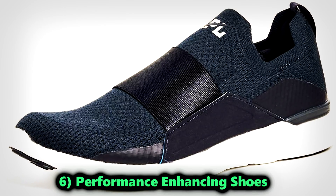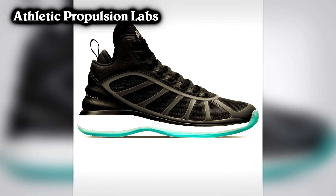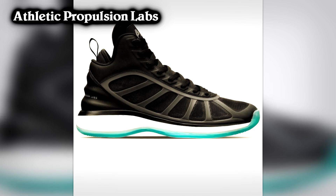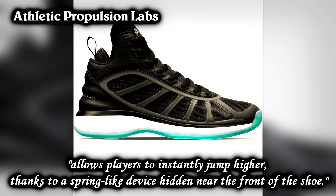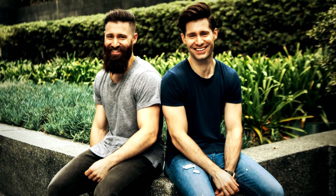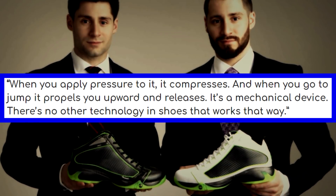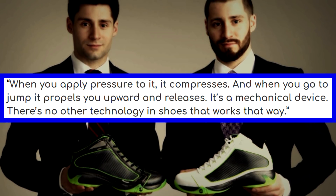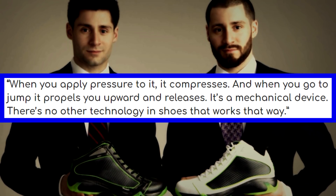Number 6: performance-enhancing shoes. In 2010, a company called Athletic Propulsion Labs created a $300 sneaker which they claimed allows players to instantly jump higher thanks to a spring-like device hidden near the front of the shoe. Almost immediately, the NBA caught wind of this and decided to ban them because they gave an unfair competitive advantage. One of the founders, Adam Goldston, talked about how it works: when you apply pressure to it, it compresses, and when you go to jump, it propels you upward and releases. It's a mechanical device — there's no other technology in shoes that works that way.